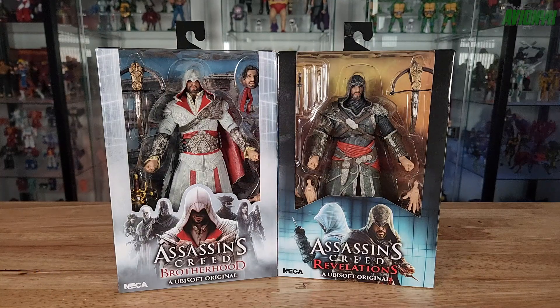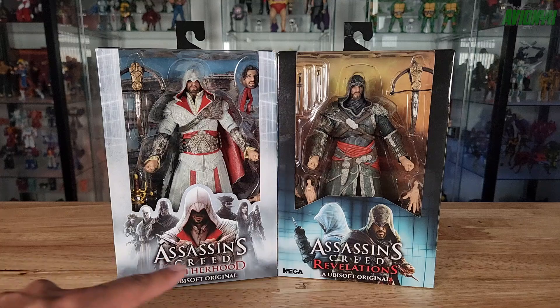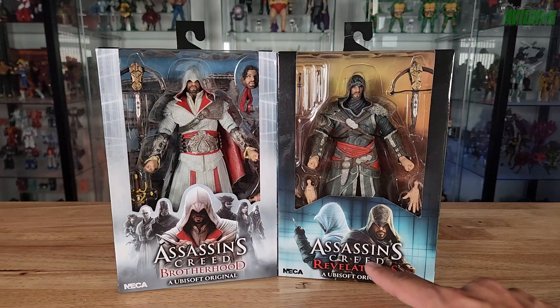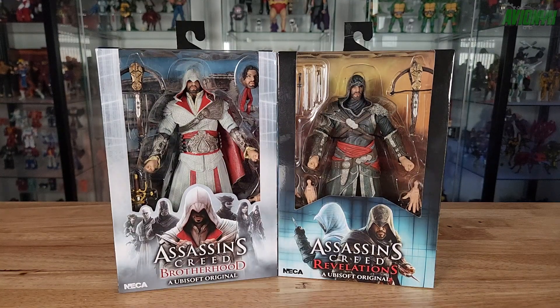In this video we are taking a look at these two Assassin's Creed action figures made by NECA. These two figures are reissues from the past — I'm not sure exactly when they first came out, probably around the time these video games came out on consoles like Xbox and PlayStation. These figures are based off the Assassin's Creed video games: this one from the Brotherhood line, and this one with more of a Revelations look. These are reissues, not brand new figures.